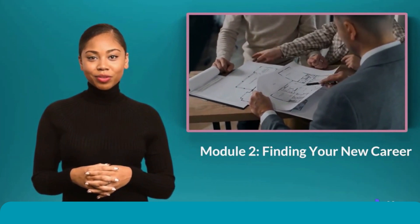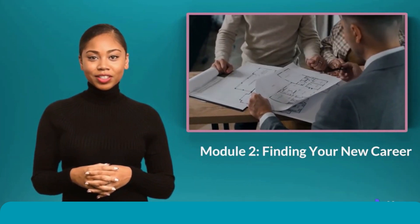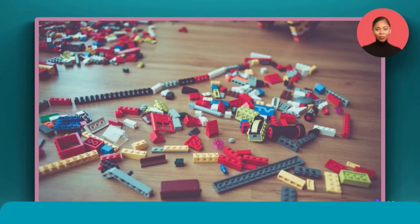The first step to finding your new career is to identify your skills, interests, and values. Skills: What are you good at? What skills have you developed throughout your career? Interests: What do you enjoy doing? What are you passionate about?